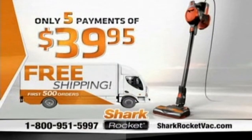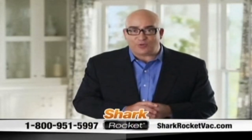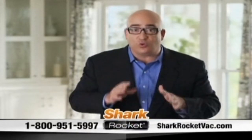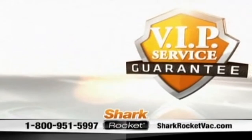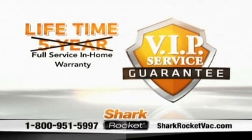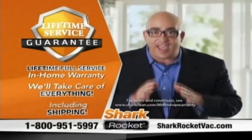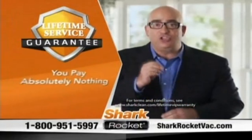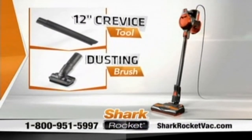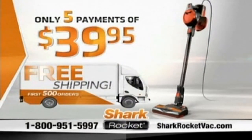But we're not done yet. If you're one of the first 500 to order, you'll get free shipping. If you're not happy for any reason, just send it back — I'll even pay the return shipping. But if you order today direct from Shark, I'm going to upgrade my five-year VIP service guarantee at no charge to an industry-first lifetime VIP service guarantee. If anything goes wrong for as long as you own the Rocket, we'll take care of everything — even the shipping cost both ways. You pay absolutely nothing, guaranteed. Along with your Shark Rocket, you'll also receive a 12-inch crevice tool, dusting brush, pet hair tool, and handy wall mount for easy storage. All this for only five payments of $39.95.